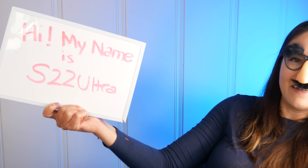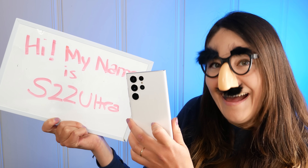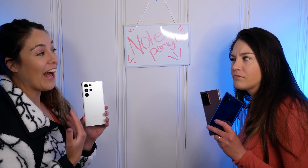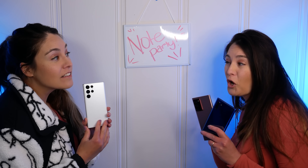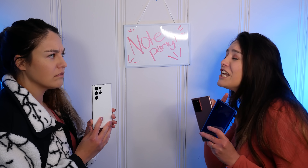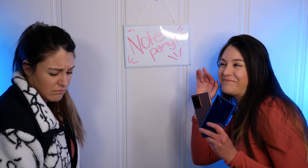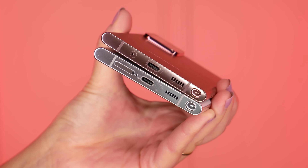Let's kick things off with the design and the display. Samsung has basically got the worst disguise ever with that S22 Ultra name. It's like it's walked into a party and the Note series turns around and says, no, you're absolutely the Note 22 Ultra and you're not going to convince me otherwise. I can hardly tell the difference between these two, especially now the S Pen is integrated in the S22 Ultra.